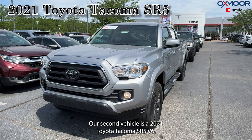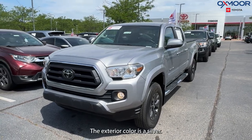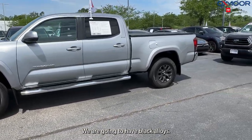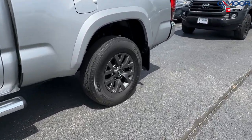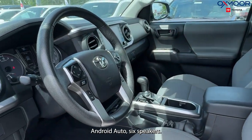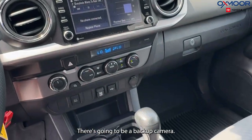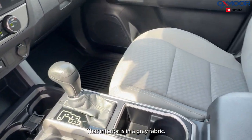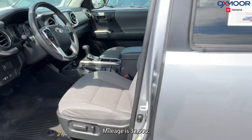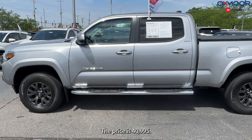Our second vehicle is a 2021 Toyota Tacoma SR5 V6. The exterior color is silver. We are going to have black alloys, Apple CarPlay and Android Auto, six speakers, and a backup camera. The interior is in gray fabric. Mileage is 32,500 and the price is $40,995.